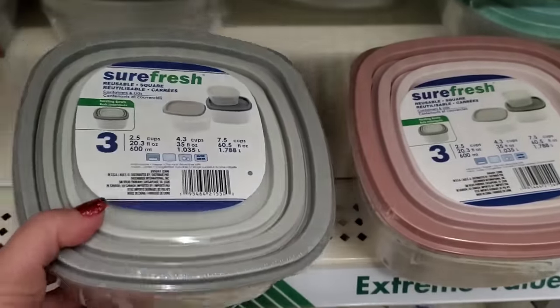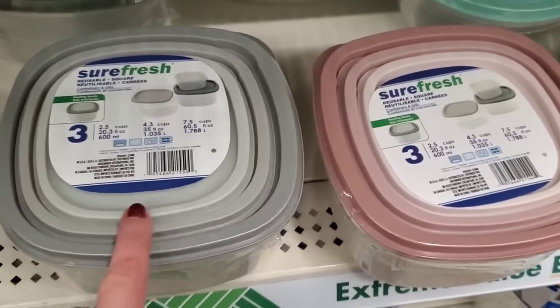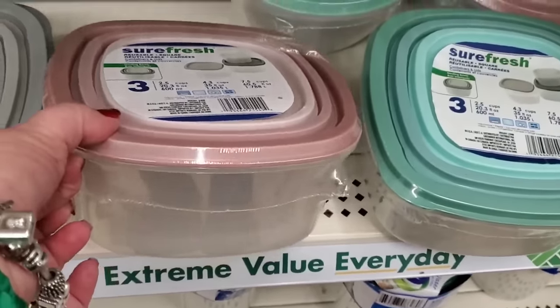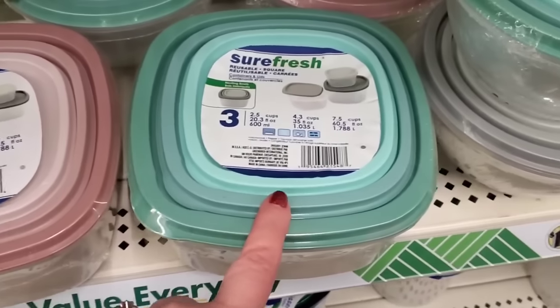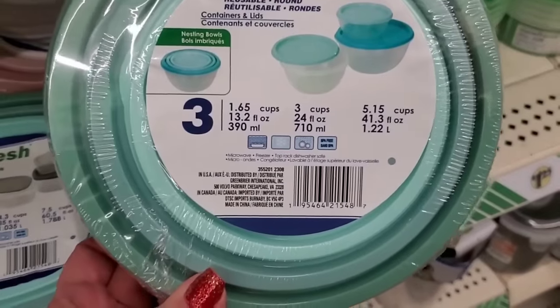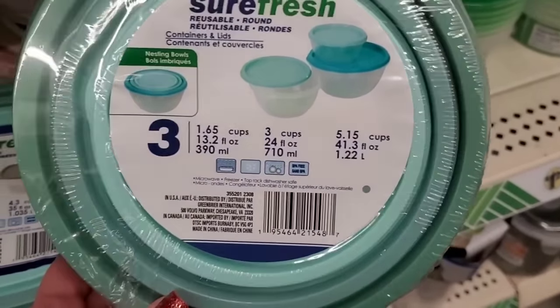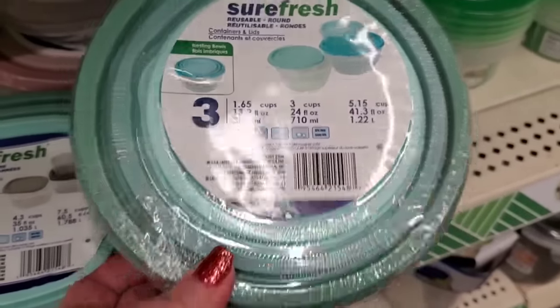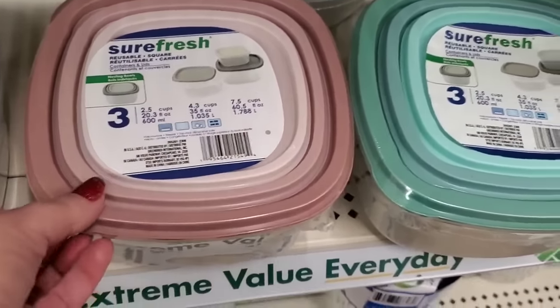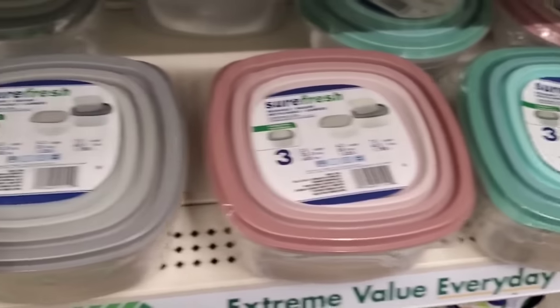The ombre effect three-pack of Sure Fresh food storage containers are back! They come in gray with different shades, pink, and minty green — all three are nesting — and they also come in round ones. These are definitely smaller: the biggest square one is 7.5 cups and the biggest round one is 5.15 cups. I love them — such a great $1.25 buy.